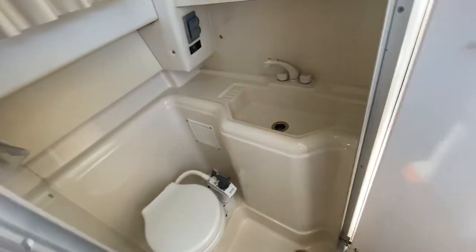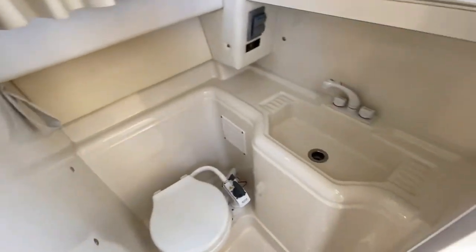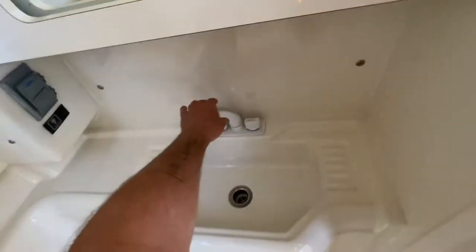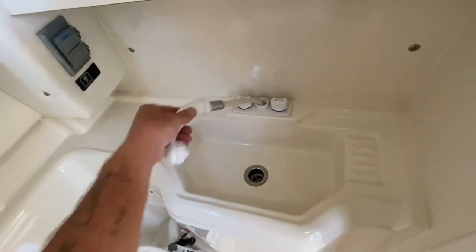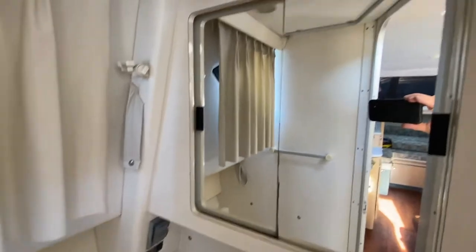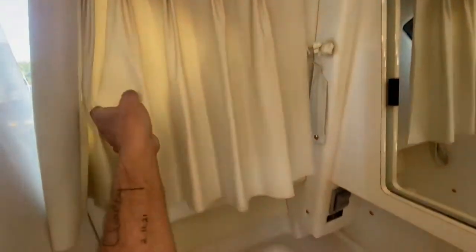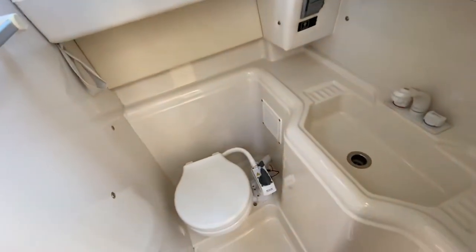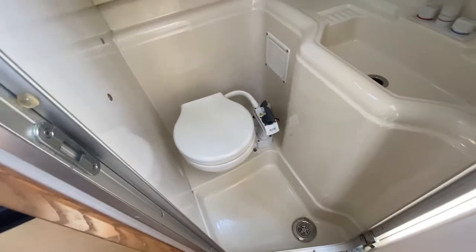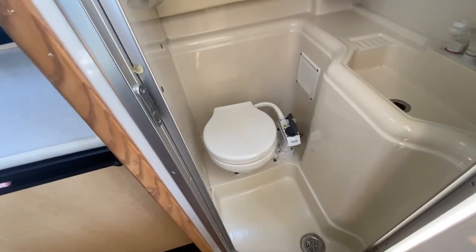Quick look in the head too. There are no funky smells — always something we check for when listing and showing a boat. It has a telephone-style shower; you pull it up and it has a fiberglass liner with a sump in the bottom and a switch that turns it on and off automatically. A couple of lights, a privacy curtain, and what looks like a newer Johnson marine toilet with a manual pump.